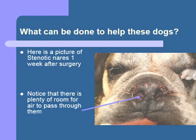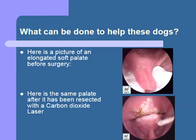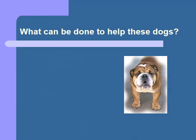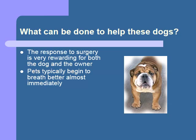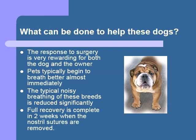Here is a picture of a dog who had nostril enlargement surgery one week prior. Notice how much bigger the opening is from the standard bulldog. Here are before and after pictures of an elongated palate surgery. Notice that there is almost no blood present because the laser cauterizes the blood vessel as it cuts. The results of these surgical procedures are almost instantly noticeable — dogs typically go home with a substantial reduction in breathing noise, less snoring, and improved exercise tolerance within the first week after surgery.